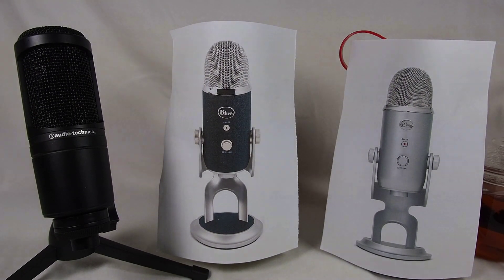Hello everybody, my name is Aaron and you must be thinking, what the hell, why do you have a picture of a Blue Yeti Pro and a Blue Yeti beside your AT2020? Because I'm going to talk about why you should be choosing one type over the other.